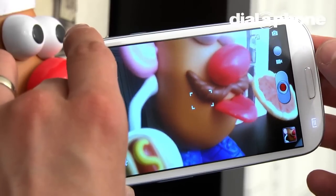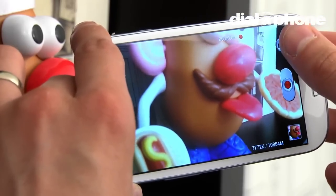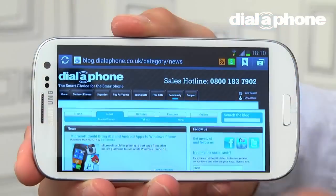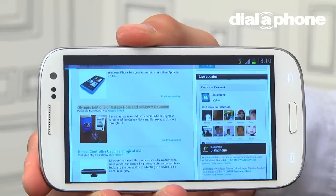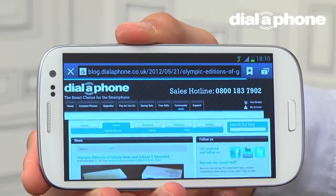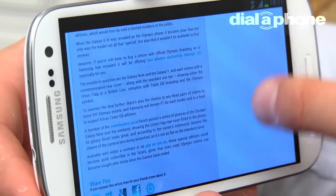As seen previously in the HTC One X, dual capture is also available on the S3, meaning images can be captured at the same time as shooting video. Web browsing capabilities on the new Galaxy are quite possibly the best we have come across in a smartphone. The superb hardware spec of the device means that website navigation is totally lag free, whether connected via Wi-Fi or 3G.